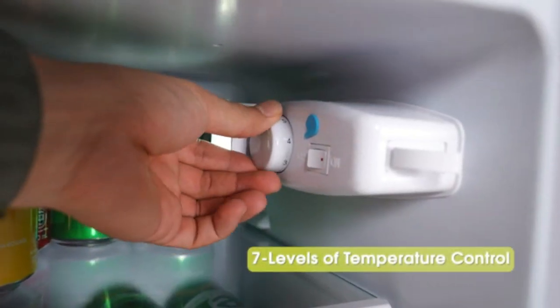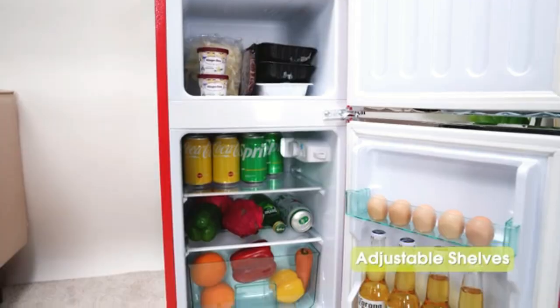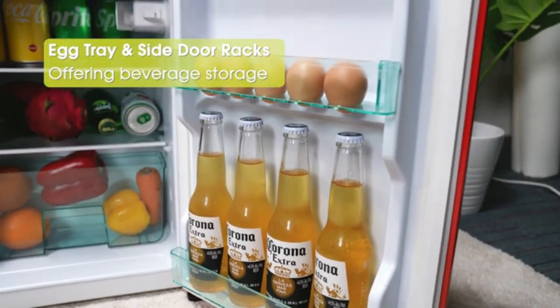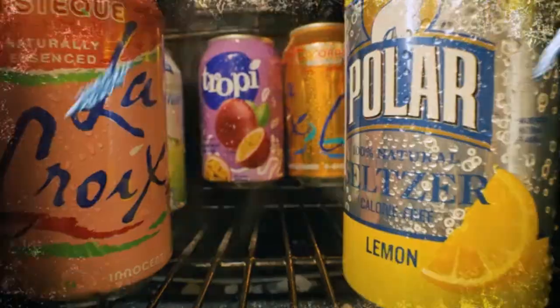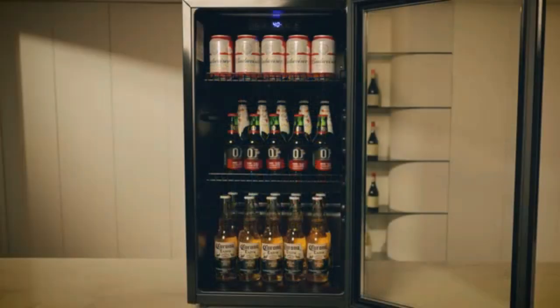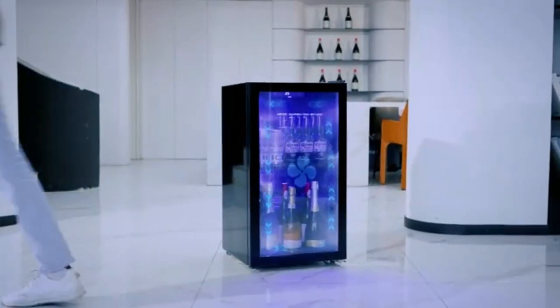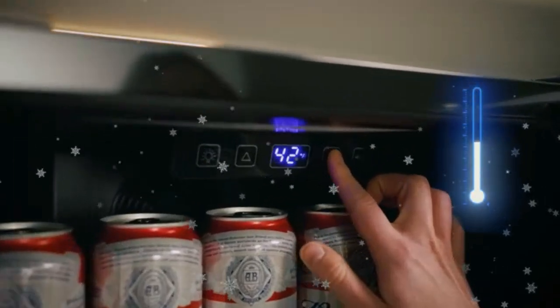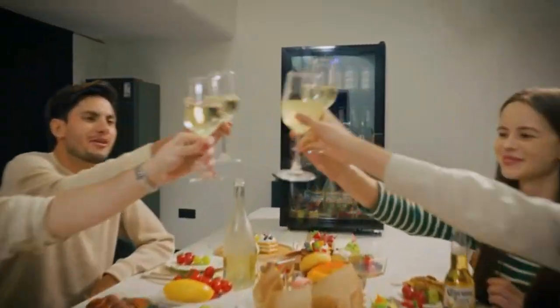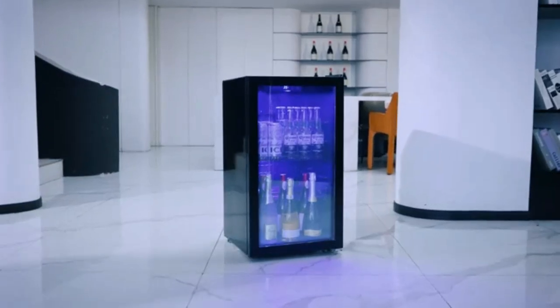The Mini Fridge comes with a built-in freezer compartment for frozen items like ice cream or frozen meals. Its energy-efficient design helps save on electricity while keeping your items at the perfect temperature. With a sleek, modern design, it complements any room decor. The reversible door adds flexibility, allowing you to open it from either side. Quiet operation makes it ideal for bedrooms or workspaces — the perfect balance of convenience and functionality.